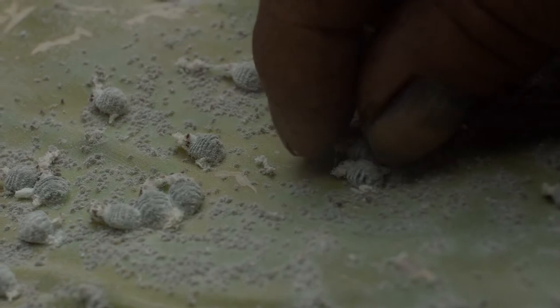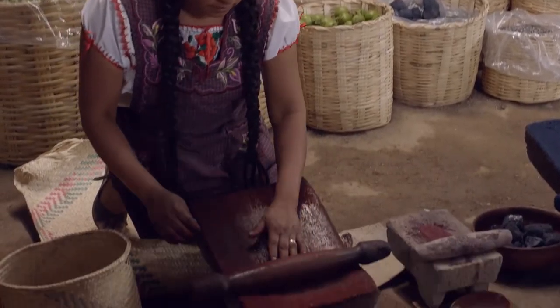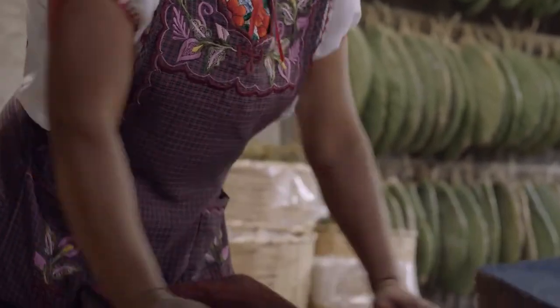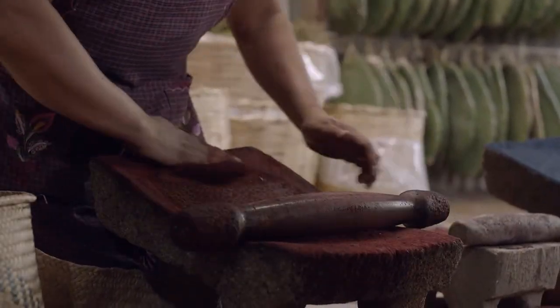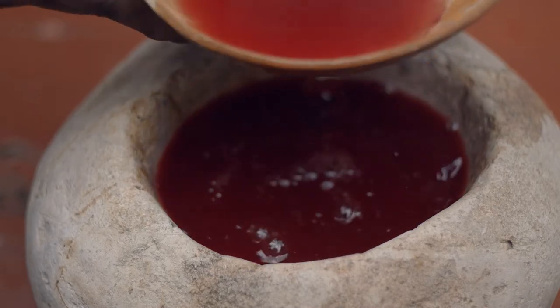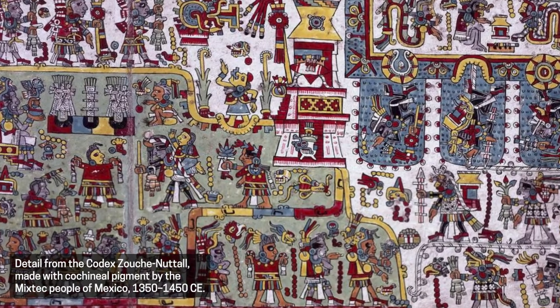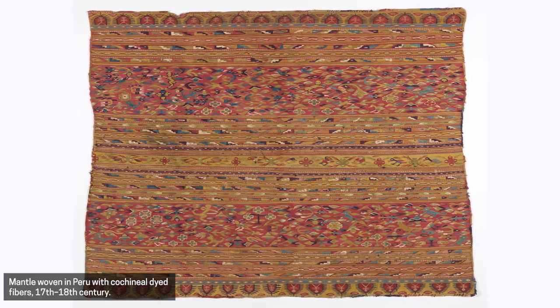The cochineal is a beetle, an actual insect that is ground up, then diluted with different solutions so you can get different dyes. The cochineal is mainly found in Mexico, Central America, and Peru. From this area of the world it became incredibly powerful for dyes, for artists, and even for food.